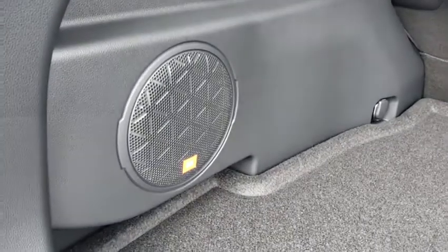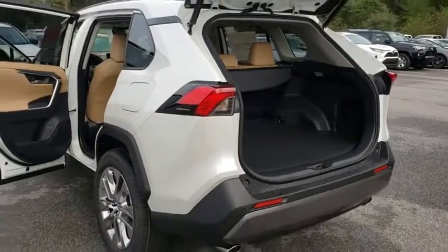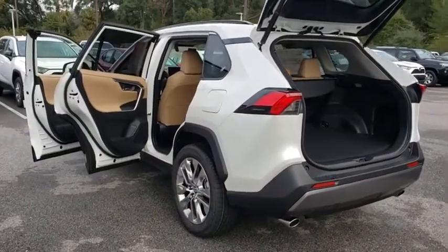Leather-wrapped steering wheel, adjustable steering wheel, power steering, auto-dimming rear-view mirror, four-wheel disc brakes, keyless start, cruise control, rear defrost.